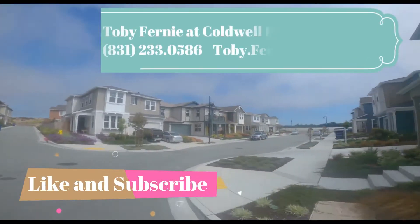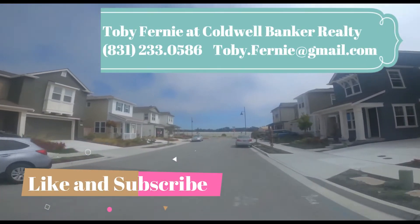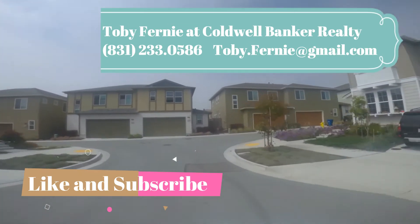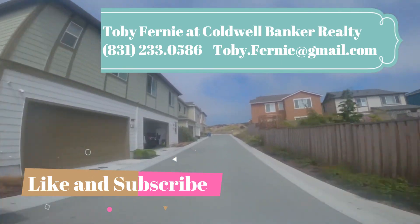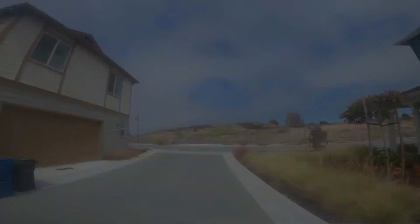Feel free to give me a call or send me an email with any questions, or if you would like to schedule a tour of the interiors of one of these homes. Subscribe and stay tuned for future neighborhood tours around Monterey to learn more about real estate and living in Monterey, California.